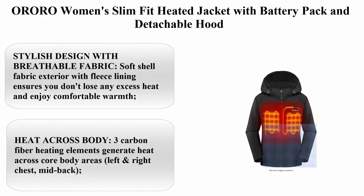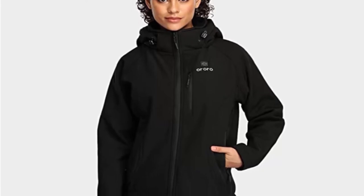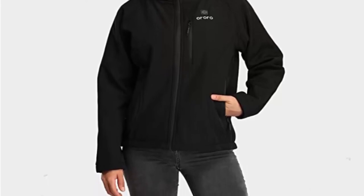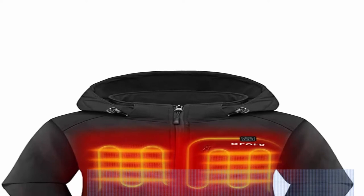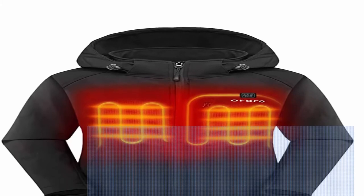Top 1: Ororo Women's Slim Fit Heated Jacket with Battery Pack and Detachable Hood. 100% Polyester, Zipper Closure, Machine Wash. Stylish design with breathable fabric. Soft Shell Fabric Exterior with Fleece Lining ensures you don't lose any excess heat and enjoy comfortable warmth. Detachable Hood is specially designed for chilly mornings and extra protection on windy days. Slim Fit Design relieves you of worrying about bulkiness.